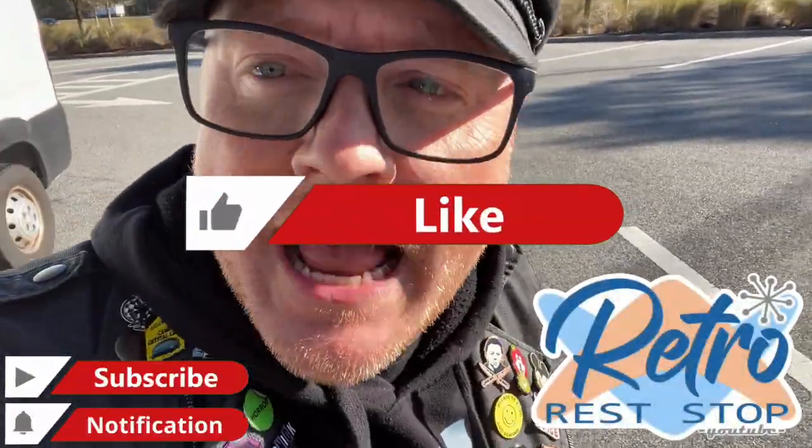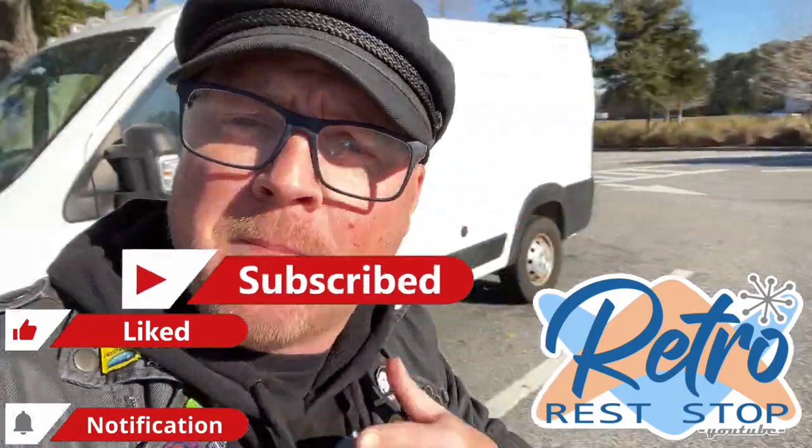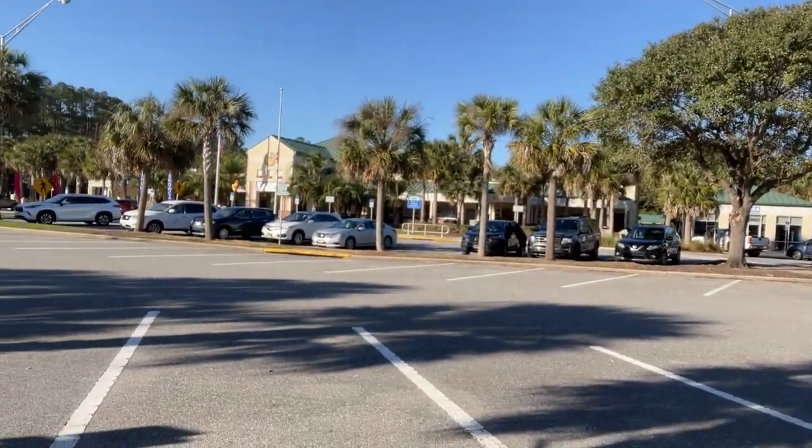Hey everybody, this video brings us out to Florida. Me and Vannabelle have made it to Florida. I am pretty excited about this. My voice is still not quite with me yet, but we're actually here right on the border of Florida and Georgia, came right over the little bridge there. And now I'm here at the Welcome Center.